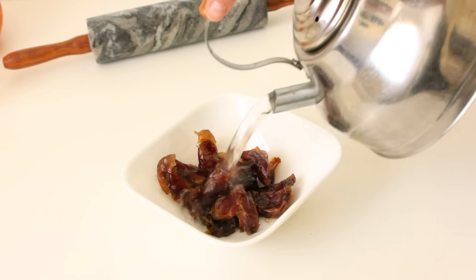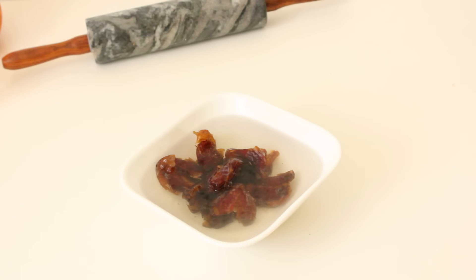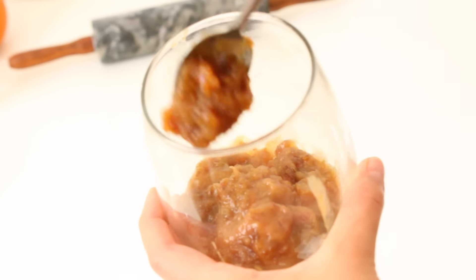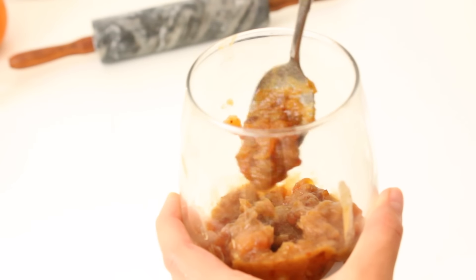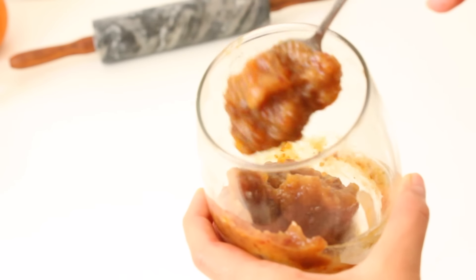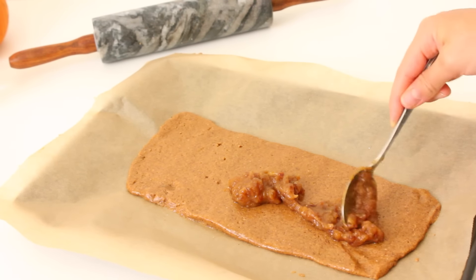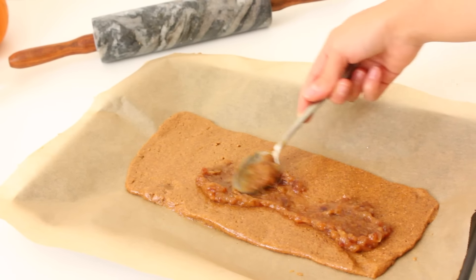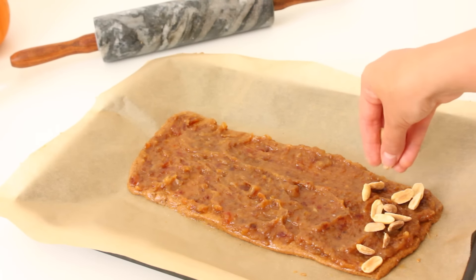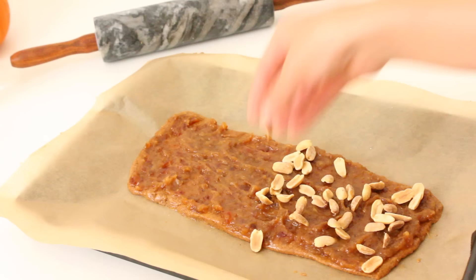Then get some dates — about eight. Add hot water so they blend very smoothly. Remove the pits, then blend them together with vanilla, coconut oil, salt, and a little bit of water until it reaches a caramel consistency. It's so good — I wanted to eat it straight out of the cup. Put the dough in the freezer to set, then add the caramel on top, followed by peanuts. Let the whole thing set in the freezer for a couple of hours so it's easy to work with.